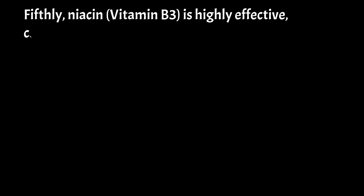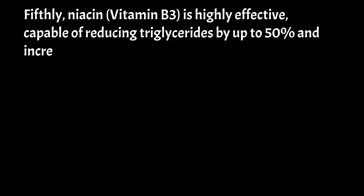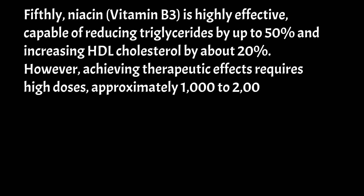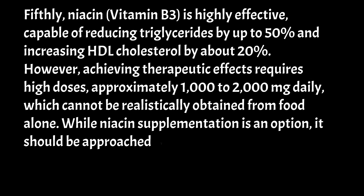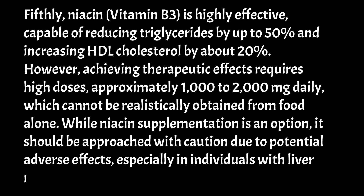Fifthly, niacin (vitamin B3) is highly effective, capable of reducing triglycerides by up to 50% and increasing HDL cholesterol by about 20%. However, achieving therapeutic effects requires high doses, approximately 1,000 to 2,000 mg daily, which cannot be realistically obtained from food alone. While niacin supplementation is an option, it should be approached with caution due to potential adverse effects, especially in individuals with liver issues or diabetes.